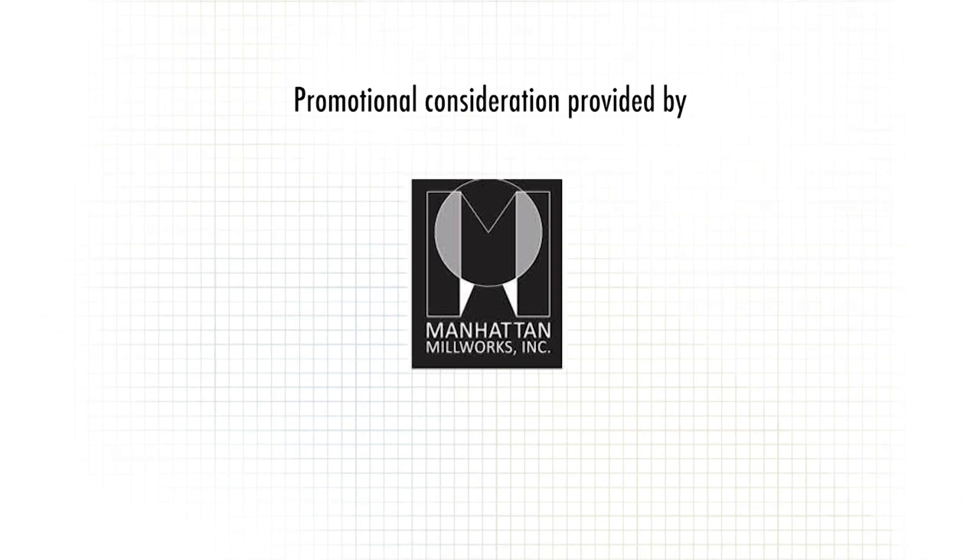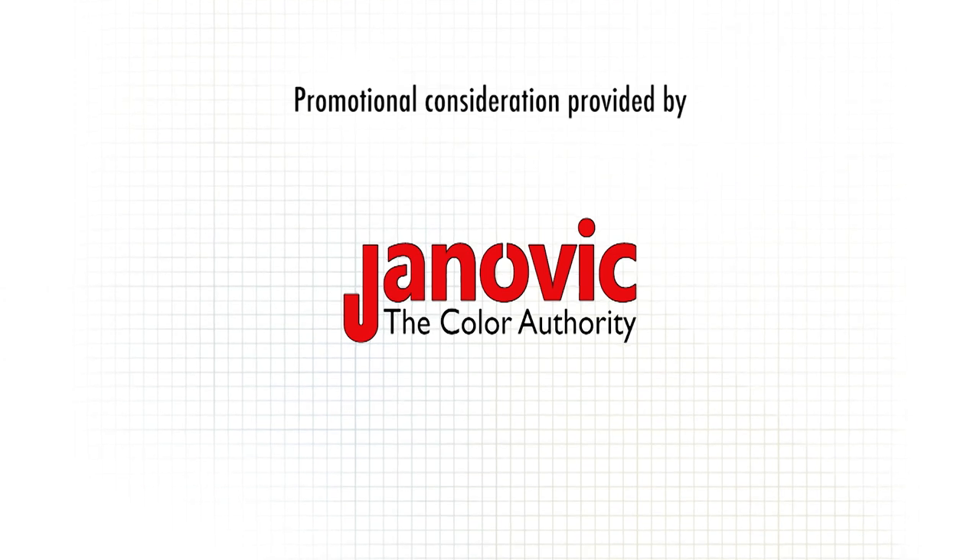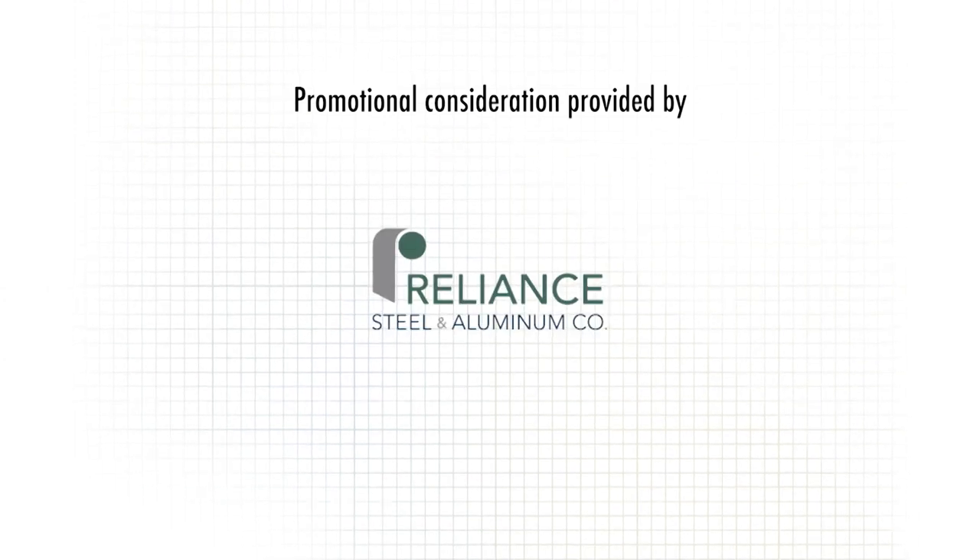For more information about anything you've seen on today's show or to become part of Inside the Blueprint, go to our website insidetheblueprint.com.